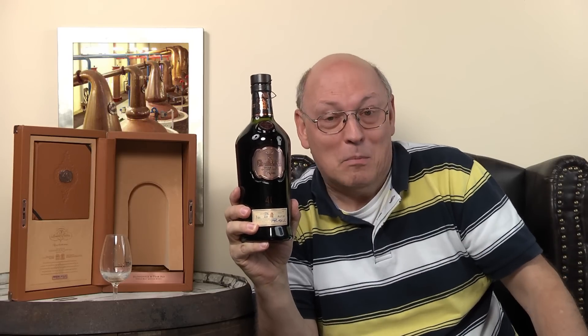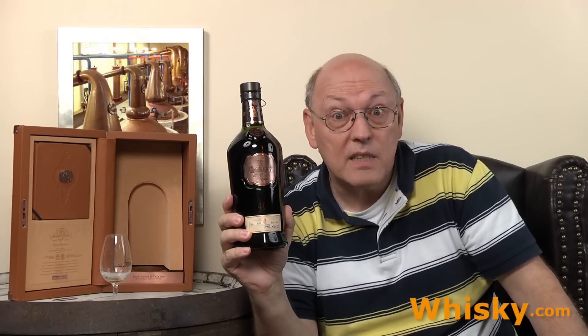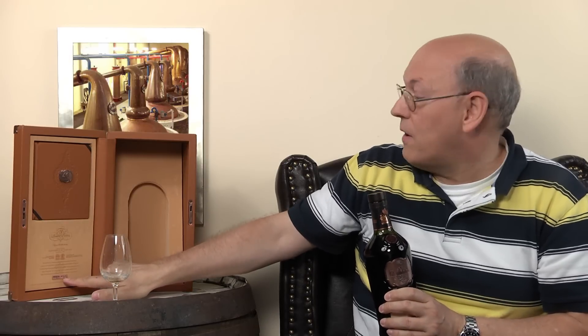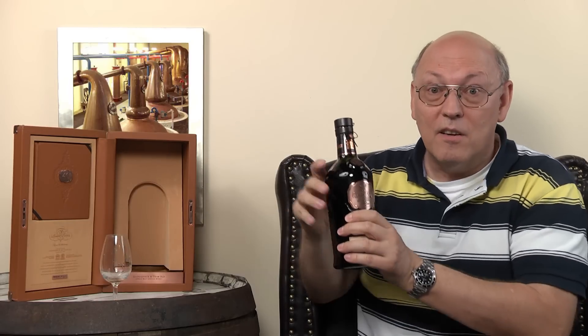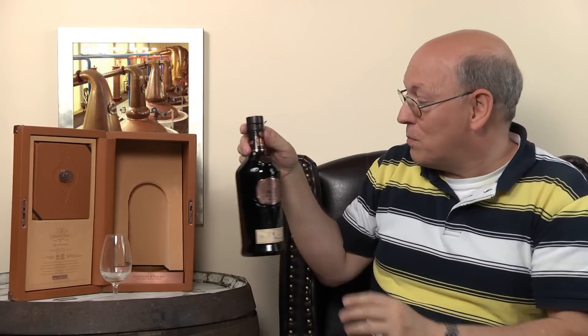This is bottle 536 of 600, 46.6 ABV, release number seven as I said. Interestingly, the box says 537 while the bottle says 536 — these errors quite often appear in Scotland where numbers don't always fit.